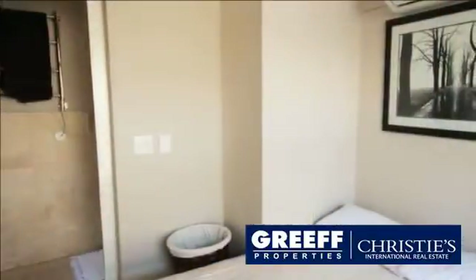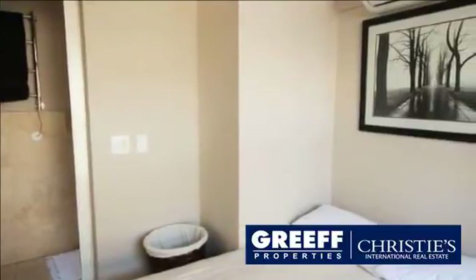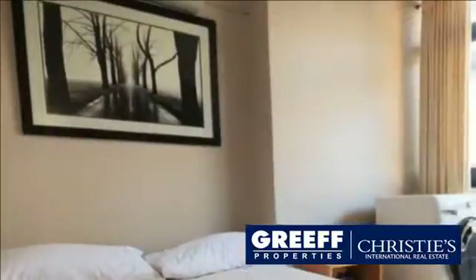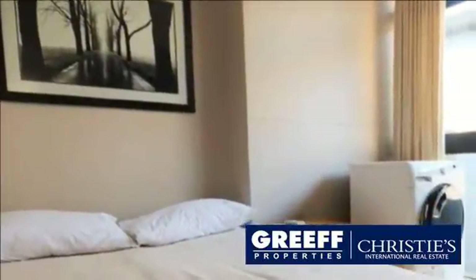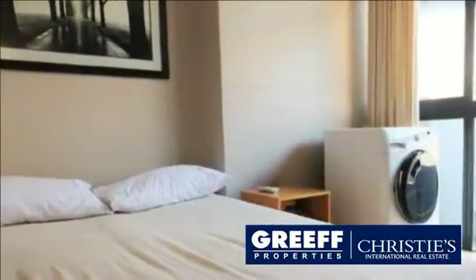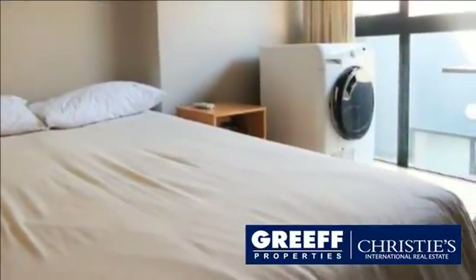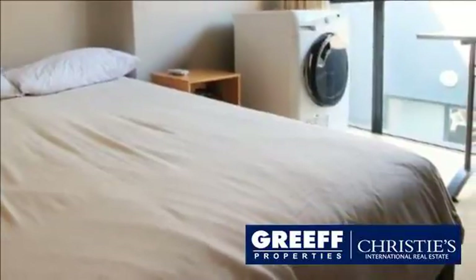Levy is R2,700. Rates are R1,400. Two secure parking bays. Size: 105 square metres. For more information on this property or to arrange a viewing, please contact us.